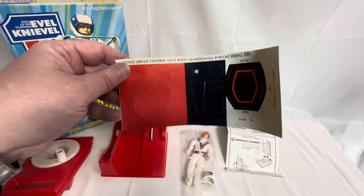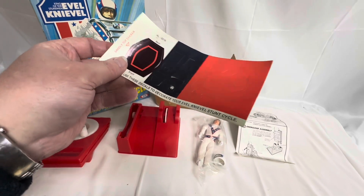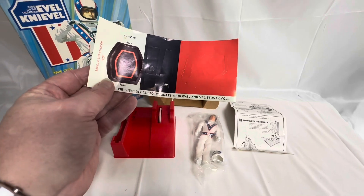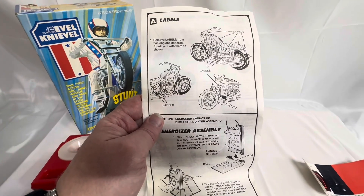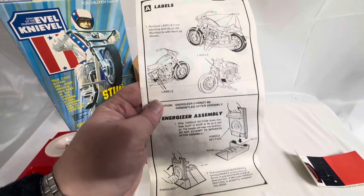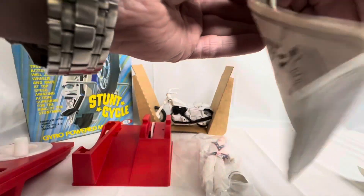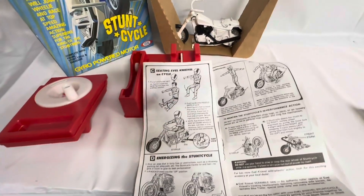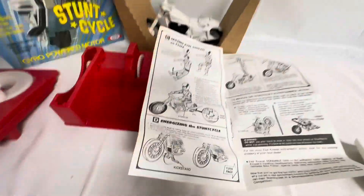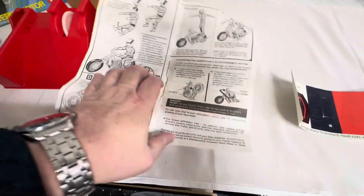We've also got the stickers, which are the stickers for the bike. It says on there: use these decals to decorate your Evel Knievel Stunt Cycle. It's a saddle top sticker, black front, and then you've got all the other stickers for the bike. And the instructions show you where the labels go — you put the labels onto the bike as shown on the instruction sheet. It shows you how to assemble the energizer or the gyro, and it shows you how to do the stunts, how to put Evel Knievel onto the bike. It shows you the kickstand at the bottom, and then it shows you how he can do saddle stands and perform certain stunts with your toy.